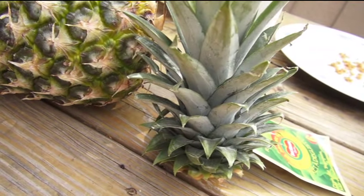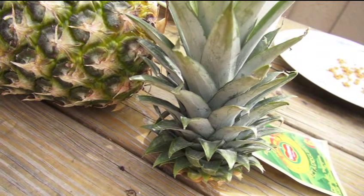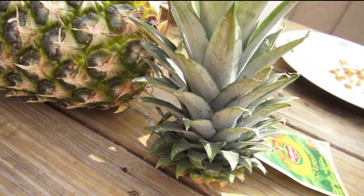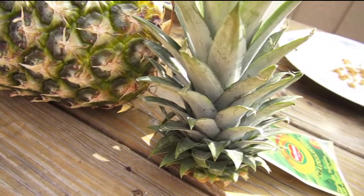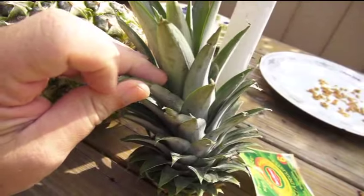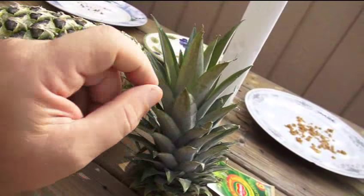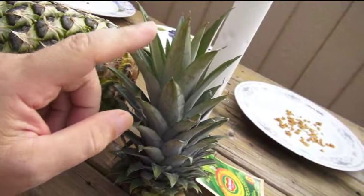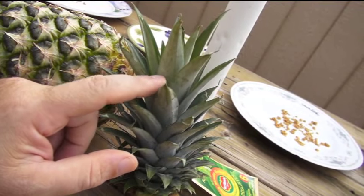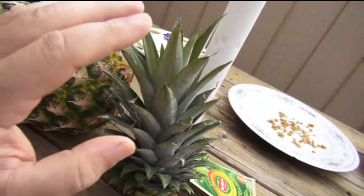That plant is never going to produce fruit. Pineapples are kind of like apple trees started from seed — chances are 99 out of 100 it's not even going to produce flowers. You have to stress it to try to encourage flowering, almost killing it. These things need a certain type of light, humidity, dew point, and temperature — all of these make a difference on whether this plant makes a pineapple.